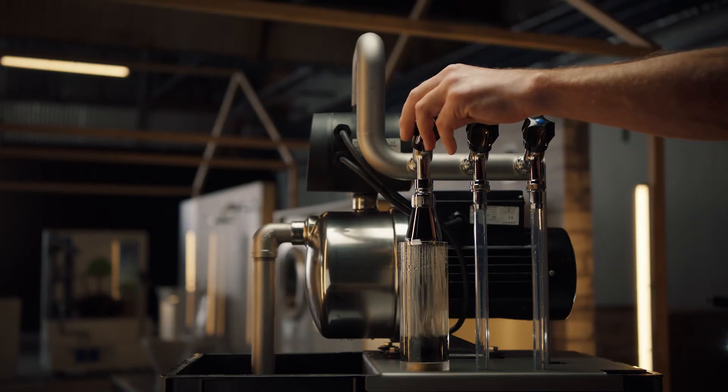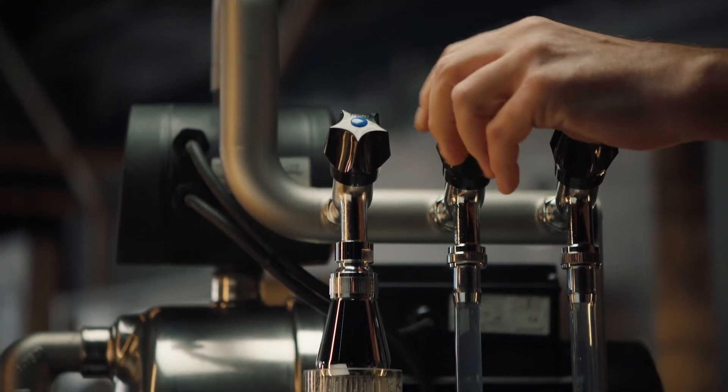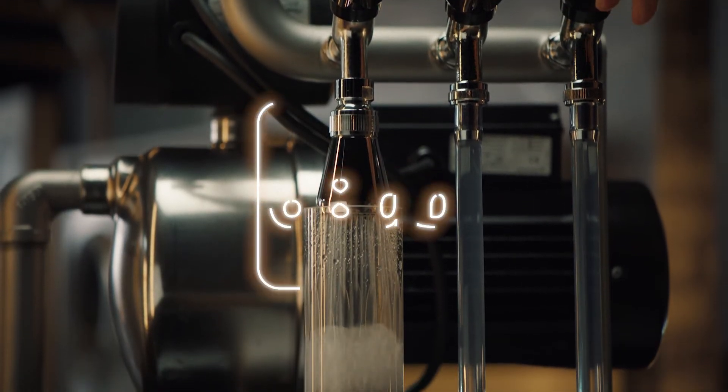Here we have a traditional booster pump with a fan-cooled motor. As you can hear, it is quite noisy. In fact, the noise level is up to 68 decibels.